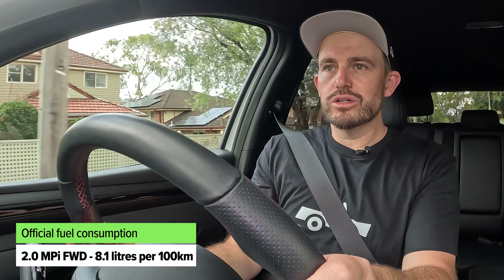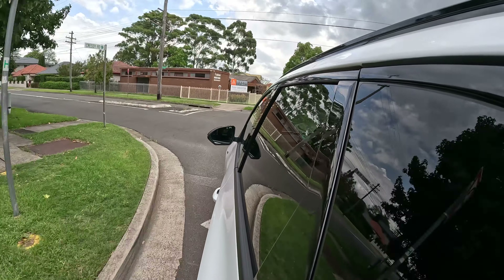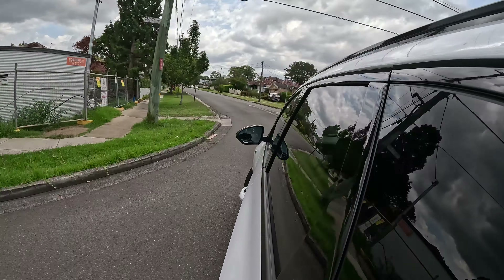Let's talk efficiency. The diesel will be the most fuel-efficient version. The base 2.0-litre petrol has an official combined figure of 8.1 litres per 100 kilometres, though you'll likely see higher in real-world driving. The turbo petrol is rated at 7.2 litres per 100 kilometres — again, expect a little higher in real life. The diesel is officially rated at 6.3 litres per 100 kilometres; you might achieve that with lots of open-road driving, but around town it'll probably be closer to 8 or 9 litres per 100 kilometres.